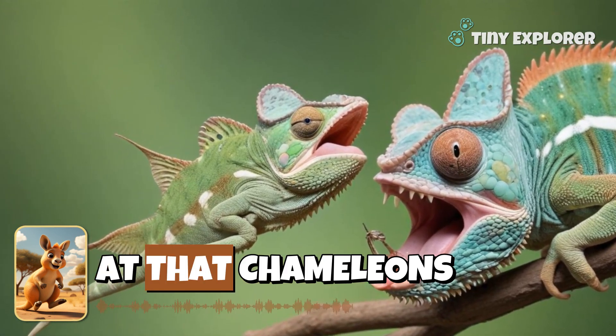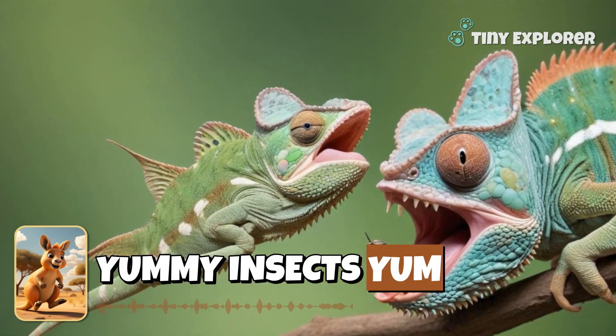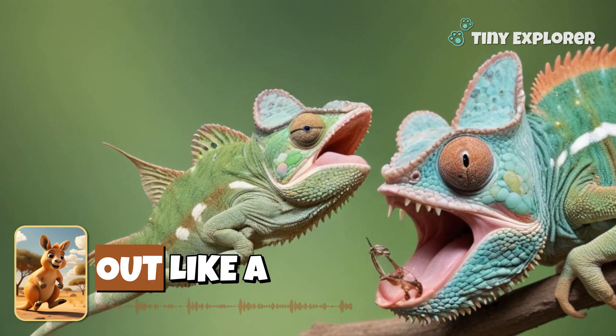Look at that! Chameleons have super long tongues to catch yummy insects. Yum, yum! Can you stick your tongue out like a chameleon?